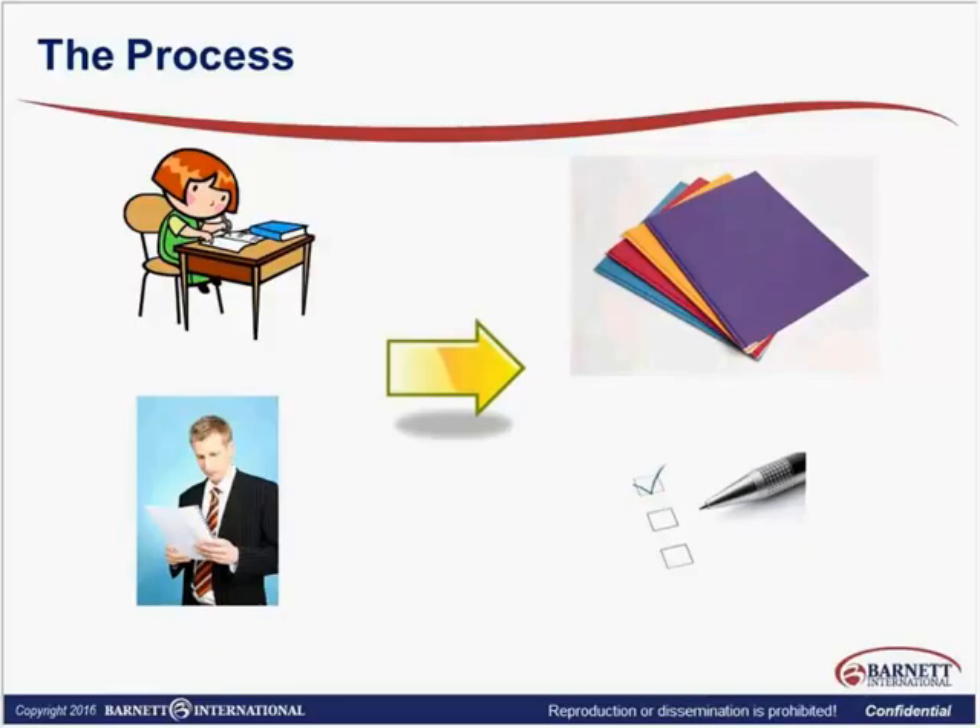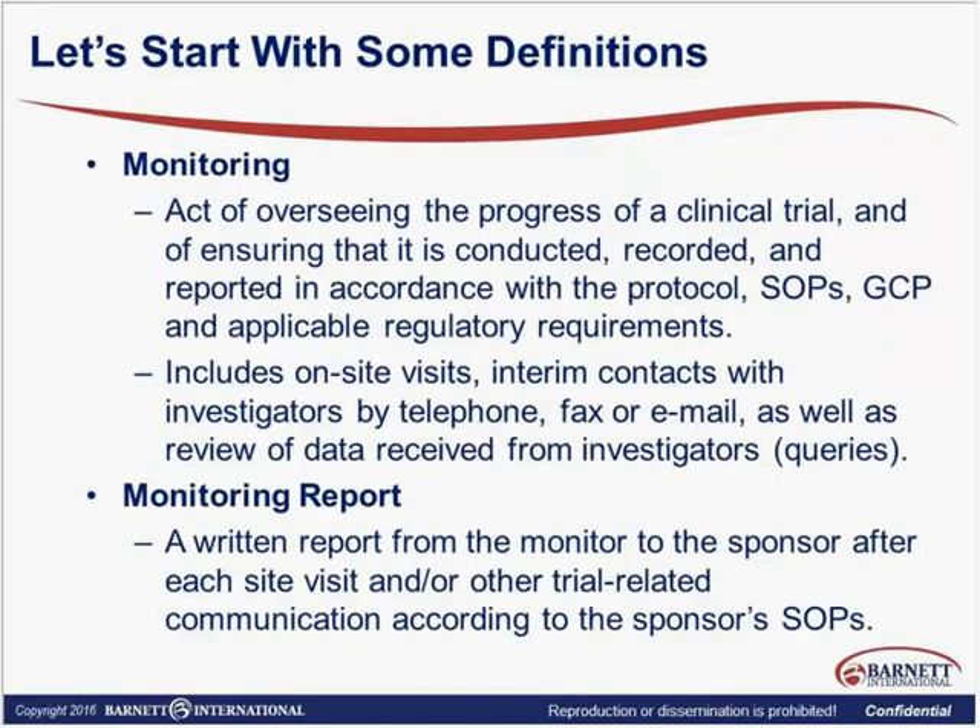Unfortunately, missing visits sometimes do occur. Someone in our organization most likely has a checklist, like on the bottom right, documenting that we have our confirmation letter, our monitoring visit report, our follow-up letter, and our expense report for each visit made. They should be looking to see that we're following our monitoring plan and that visits are within the required time frame. Visits are not required to be in a certain format or frequency by the regulatory authority — that's defined by our own monitoring plan and SOP.